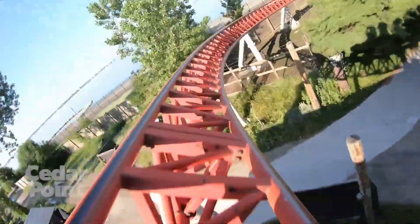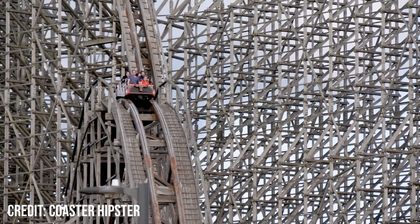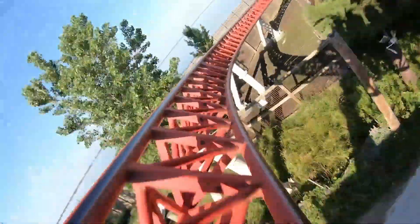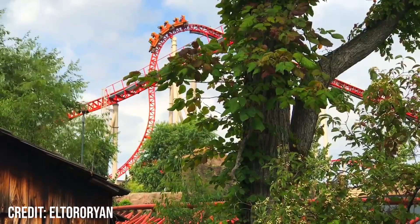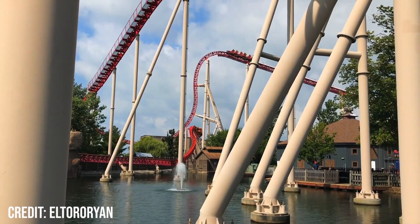The airtime you get in the back is some of the strongest airtime I've ever experienced, and it rivals moments such as the rolling thunder hill on El Toro for strength. The ride then twists as it enters the first valley, giving some weak laterals and really strong positives which slam you back into your seat, creating a huge contrast in forces as the pullout is so tight.